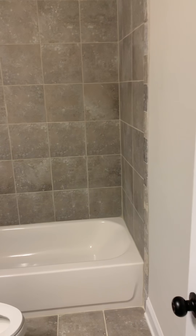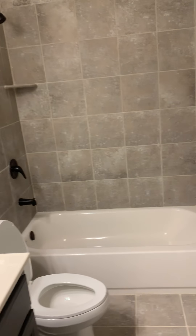That's the bathroom. This is bathroom number two.